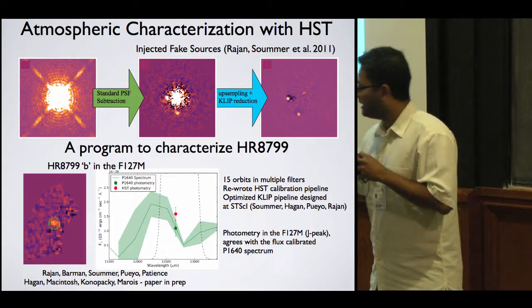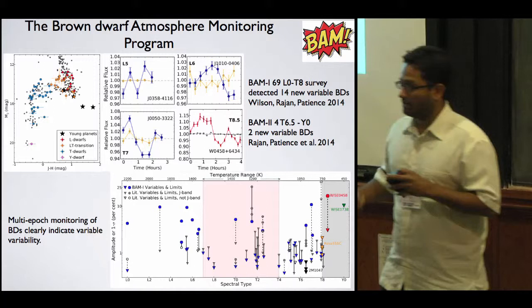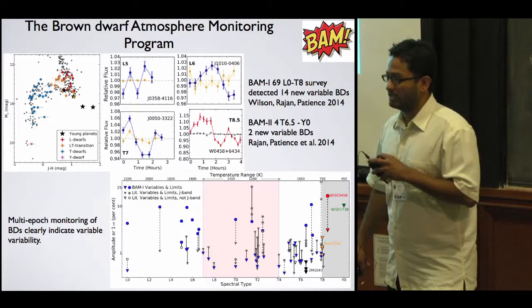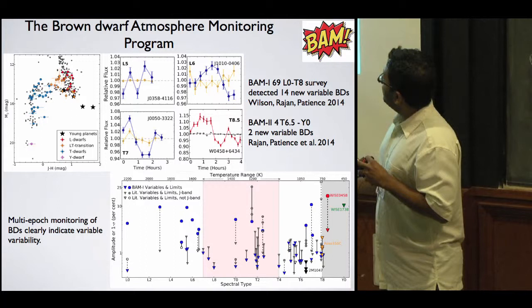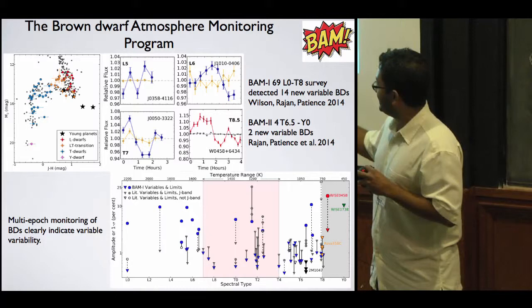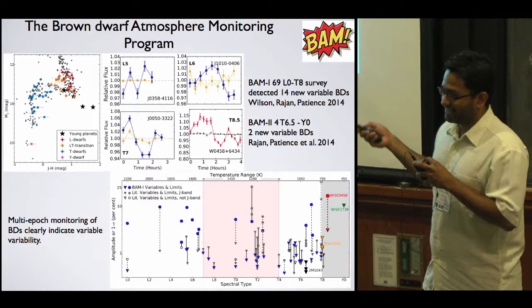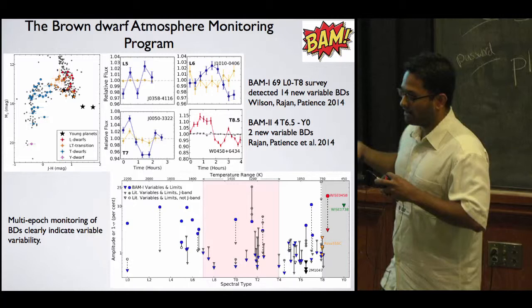I'm also involved in the BAM project — Brown Dwarf Atmosphere Monitoring — which is a multi-project setup. We've published the first paper where we observed 69 brown dwarfs, well-spaced across the entire L, T, and Y sequence, detecting 14 variables. BAM2 is currently being submitted, with two variables detected. We're doing multi-epoch monitoring to understand what the atmospheres are doing dynamically, and we see that the amplitudes are never the same across epochs — which is very interesting for future monitoring.